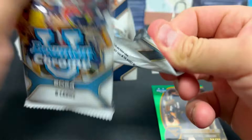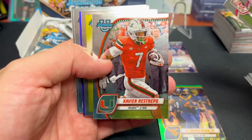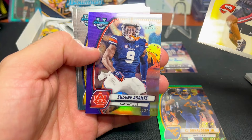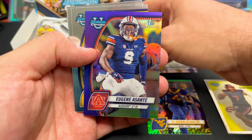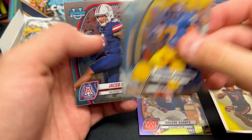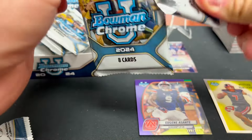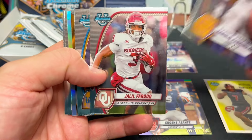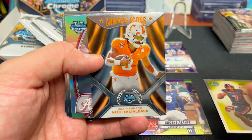We do grade quite a bit of base here, especially guys expected to be top draft picks. Here's another numbered card — Eugene Asante from Auburn. Keep the inserts over there. Purple, to 399. And there's a first signing of Nico — probably a five-dollar card right now, but he's going to be very sought after.